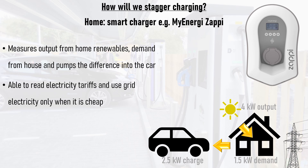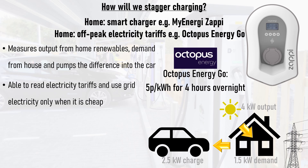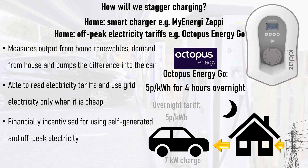Furthermore, good smart chargers can read electricity tariffs and use electricity only when it is cheap, unless the driver requires a top-up in a hurry. A great example of this is Octopus Energy's Go Tariff, which gives EV drivers 4 hours of electricity at 5p per kWh overnight when demand on the grid is low. The smart charger will refrain from charging the car during the day and start charging overnight as soon as the cheap off-peak tariff kicks in, financially incentivising drivers to use self-generated and off-peak electricity, thereby helping to balance the grid.